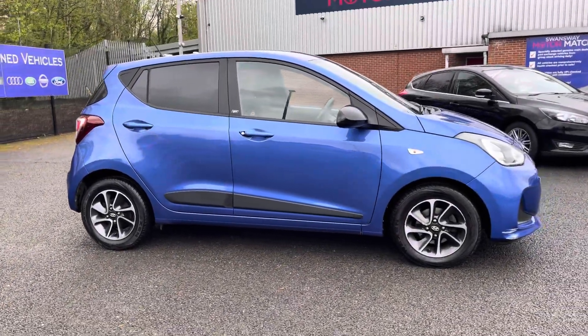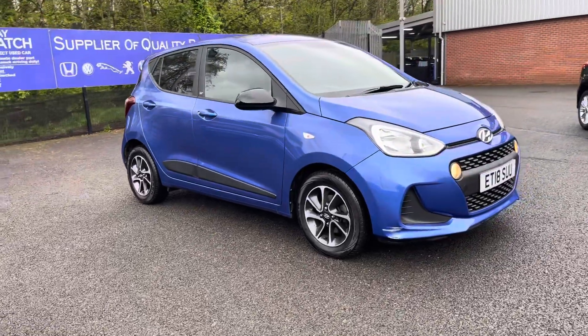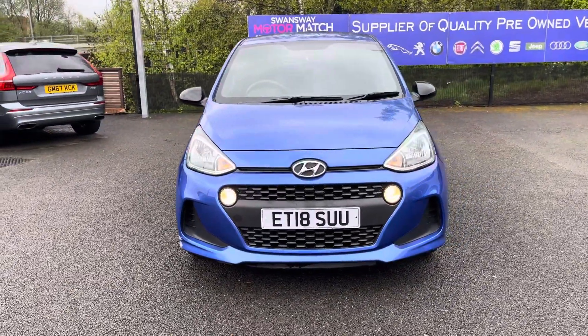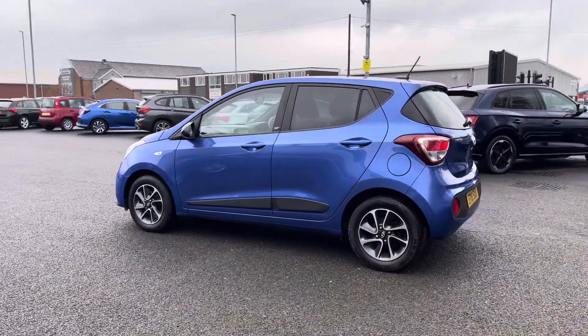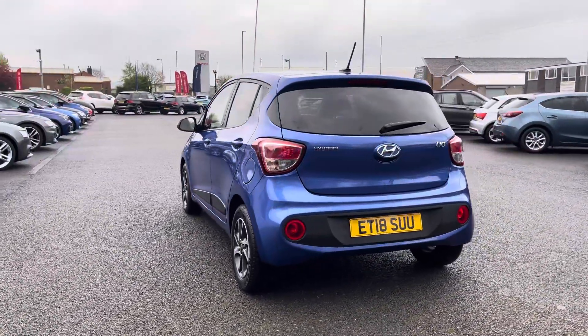Hello there, I'm Josh from Motor Match Bolt and today I'm going to be showing you around this used car for sale. This is the Hyundai i10 Go SE model, equipped with a 1 litre petrol engine and manual transmission. The vehicle is also Euro 6 compliant. The smaller size and relatively low running costs do make it a great choice for those newer to driving, or if you just need a reliable city day-to-day living car.